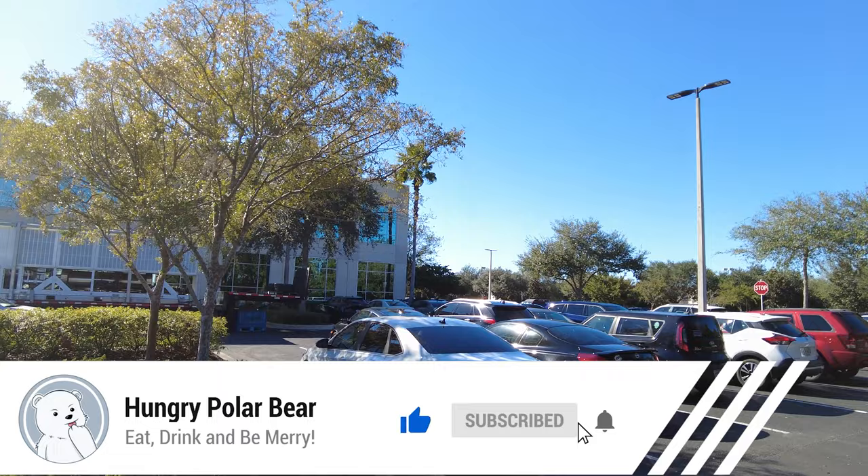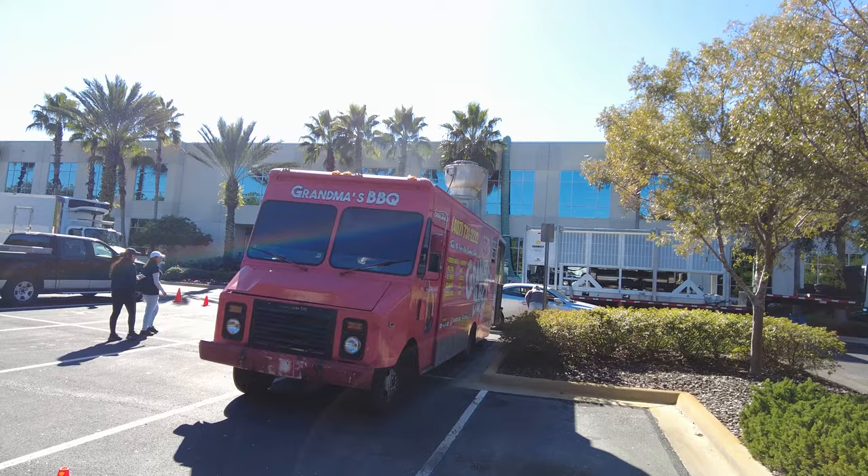Hello, welcome back all you foodies! Today we're visiting Grandma's Barbecue. If you love street eats, you love food in general — who doesn't? Definitely subscribe to the channel, there's plenty of street eats and plenty of food coming at you. This is the place — let's take a look down the side at Grandma's Barbecue.